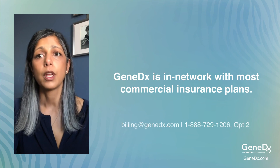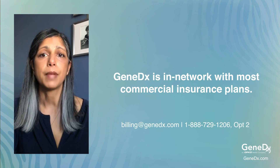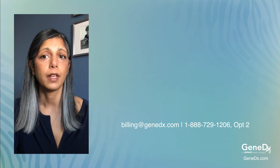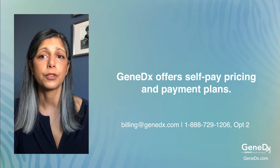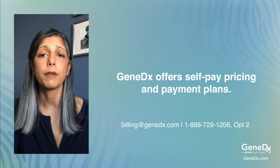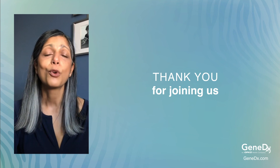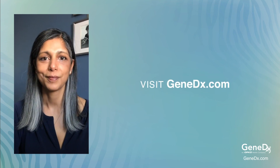Payment for genetic testing can also be a concern. GeneDx is in network with most commercial insurance plans. We also offer a payment plan and have financial assistance programs for eligible patients. For patients without health insurance or those who choose not to use their health insurance, we offer self-pay pricing and payment plans. Thank you for joining us today. For more information on the material presented here, visit GeneDx.com.